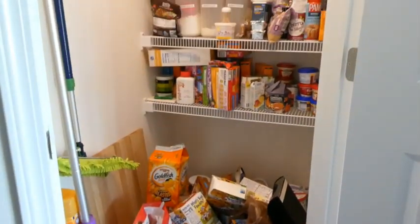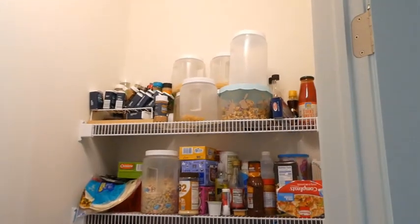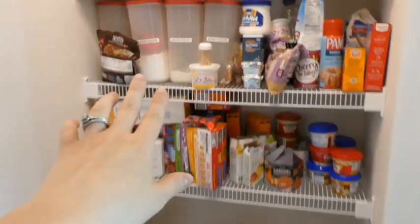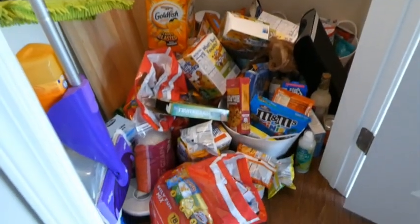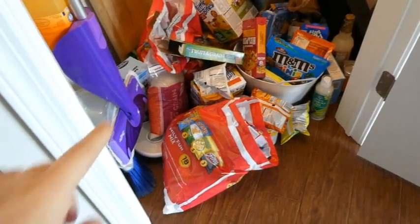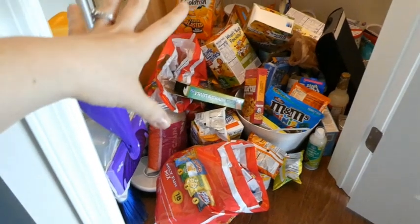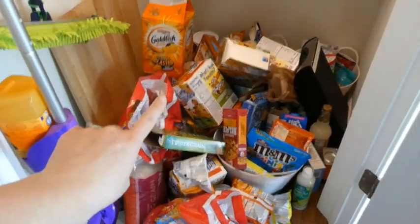I'm embarrassed to say this is my pantry — it's embarrassing. Nothing makes sense, nothing is organized. There was an attempt at one point, you can tell with these four items here, but pretty much nothing else makes sense. This is all from a grocery haul we did last weekend, and we had a birthday party so we just shoved everything in here.